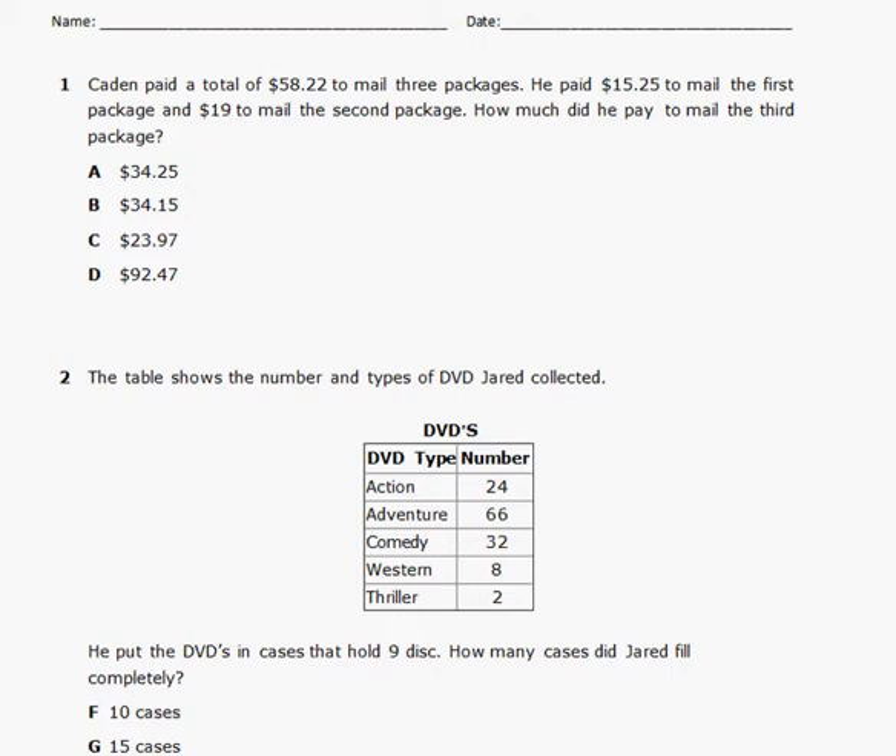The first thing I'd like to do is go ahead and box in my question — how much did he pay to mail the third package? We're focused on the third package and just the third package. I'm going to go ahead and circle the third package.